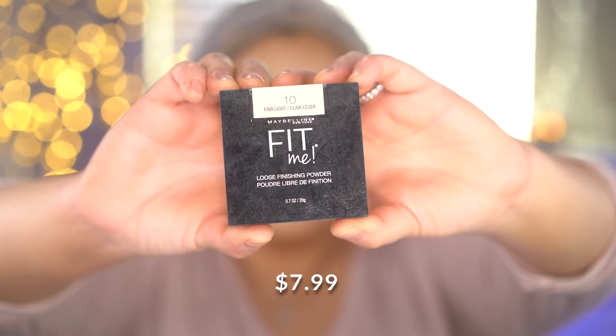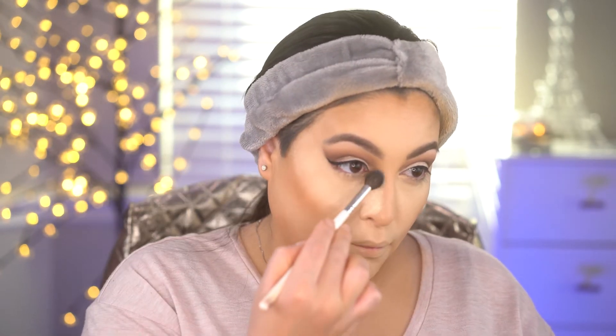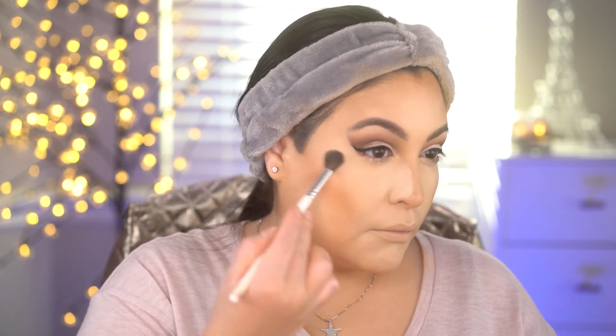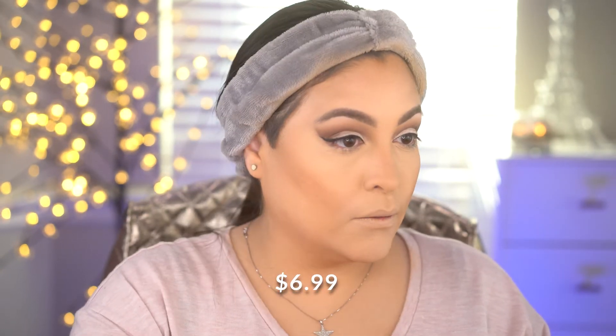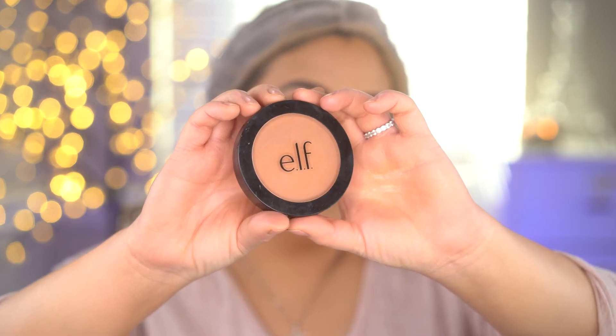For the Maybelline Fit Me loose setting powder, I'm going to take this underneath the eyes to set the concealer, then grab a brush and dust off the powder before it gets too dry and cakey looking. Then to set the rest of the face I'm going in with the Pro Face powder from LA Girl — it has a little bit of color to it. Then I'm going back in with the Milani bronzer to set all of the contoured areas.